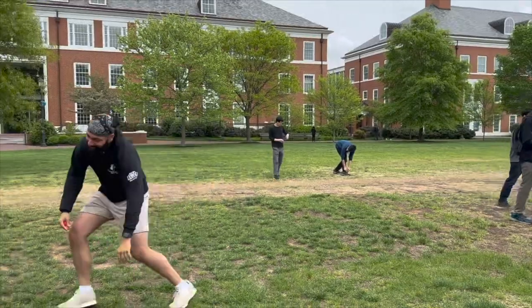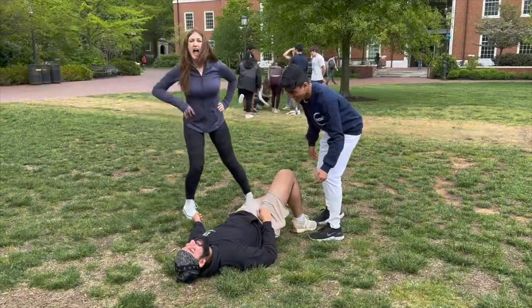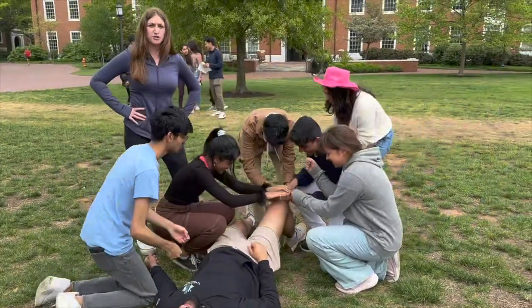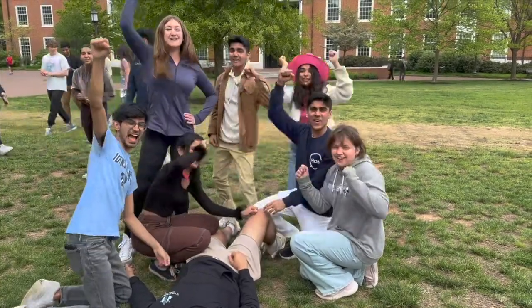Welcome to Design Day! You need ACL reconstruction surgery! Have you ever torn your ACL? Well, we have a solution for you! Ever heard of implantable technology to reduce the rate of reinjury? Well, I'll tell you what — on three, ready? One, two, three, go rehab!